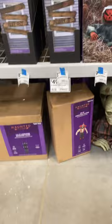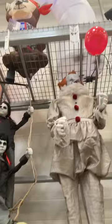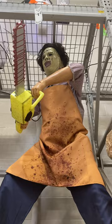They have a lot more Halloween stuff out! They've got the little mini clown here, and they've got the two girls up on the swings.